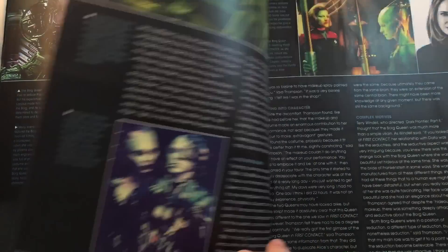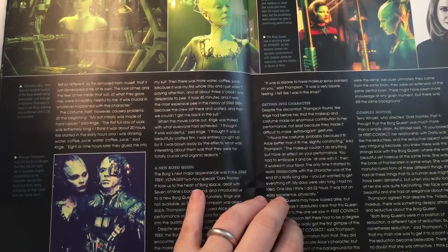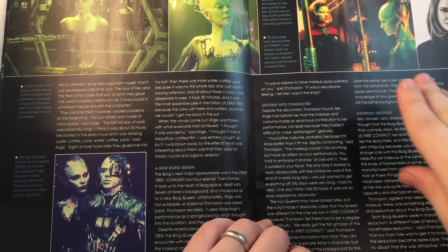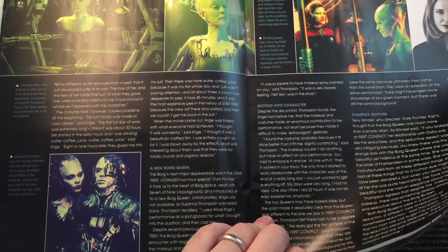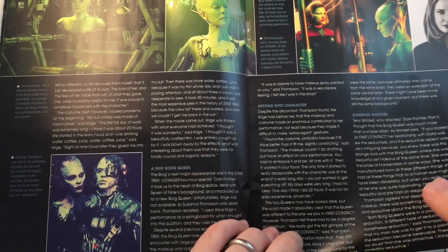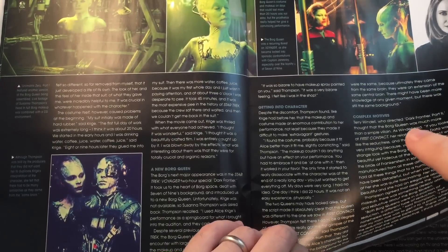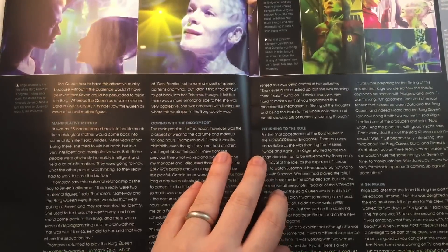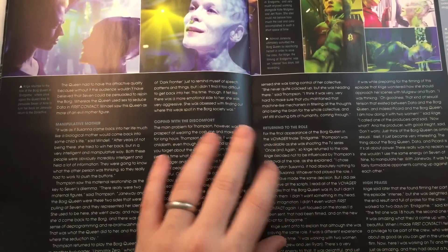There's quite a good bit about them in here - that's going to be interesting to read. Regarding the new Borg Queen getting into character: I knew a little bit about how she was told not to play off Alice Krige's characterisation of the Queen, but obviously there have to be similarities as well, because they come from the same mind.